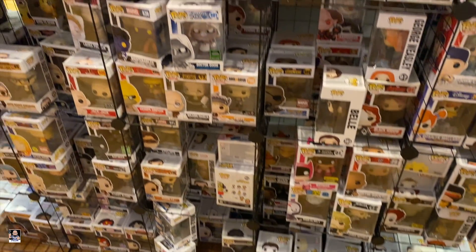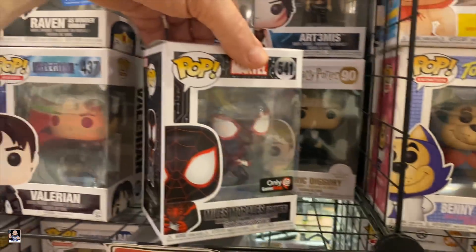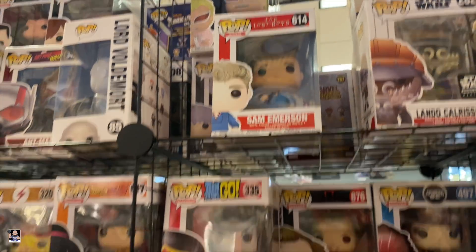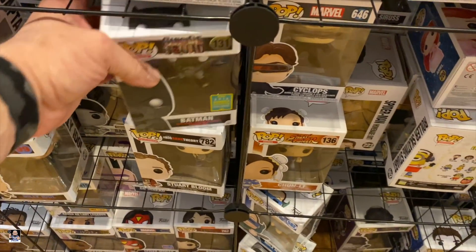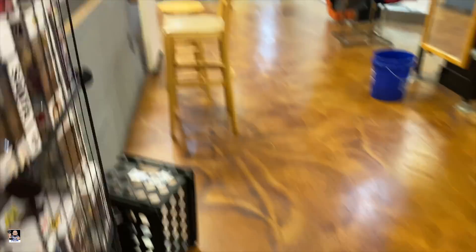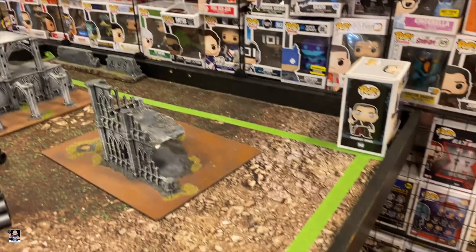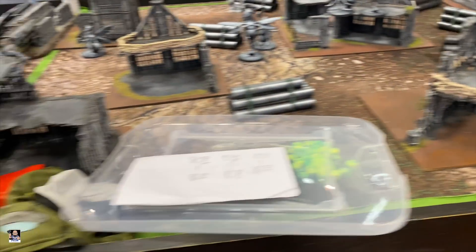We got Funko Pops. There's a chase. Morales. There's Sam. I'm not going to do a whole lot of filming in here because we actually had some people in there playing games. Pretty good to show you a little bit of what they got. You've got comics, got some really cool diorama pieces for the games — I know nothing about these games, but these are really, really cool. I'm going to go find my paint.